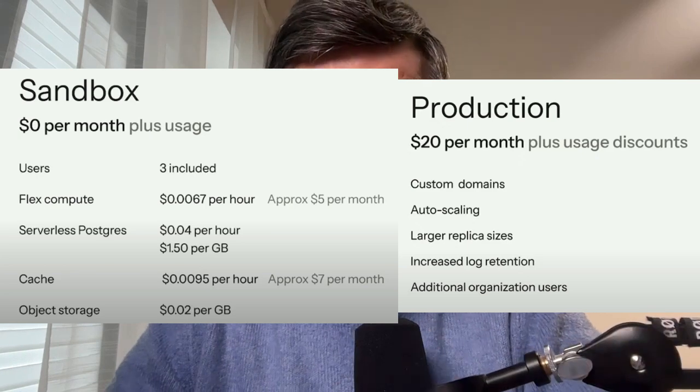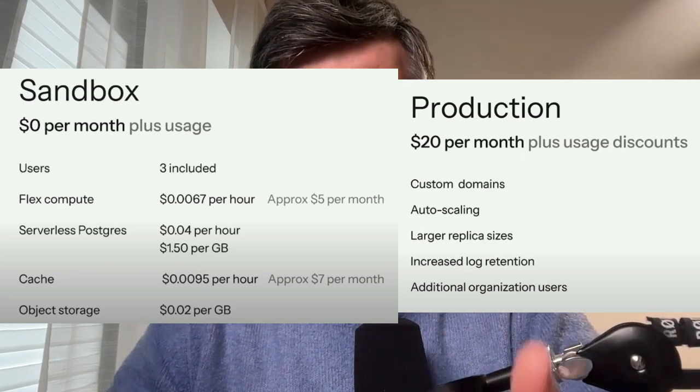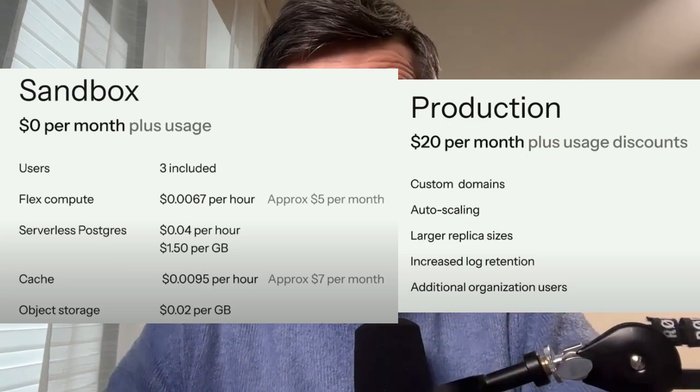They also released the pricing. Laravel Cloud will have three plans: sandbox, production, and business with custom pricing. On the sandbox plan, Laravel Cloud itself is free — you're paying only for the usage of your particular server, which consists of the server itself, plus additionally the database, storage, cache, or whatever resources you're actually using. The production plan adds $20 per month for the cloud itself. On the surface it seems like comparing regular DigitalOcean with Laravel Forge versus Cloud, Cloud will be roughly the same or a little more expensive, which sounds pretty reasonable for the amount of features they release.